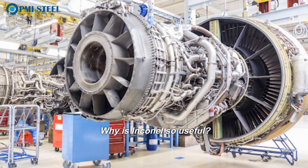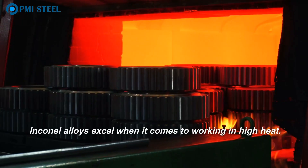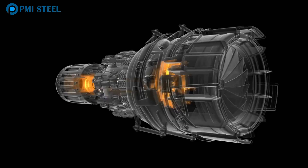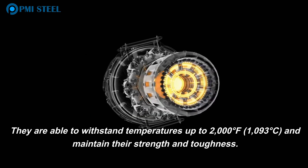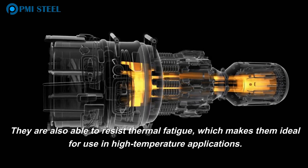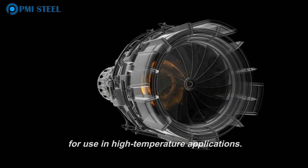Why is Inconel so useful? Inconel alloys excel when it comes to working in high heat. They are able to withstand temperatures up to 2,000 degrees Fahrenheit (1,093 degrees Celsius) and maintain their strength and toughness. They are also able to resist thermal fatigue, which makes them ideal for use in high-temperature applications.